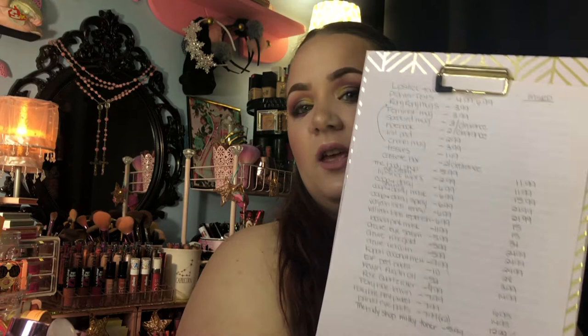I made a list of everything so I can tell you guys what I paid for these products, and then when we get to the skincare I'll tell you how much these items retail for, so you can get an idea of how much I've saved shopping at TJ Maxx.